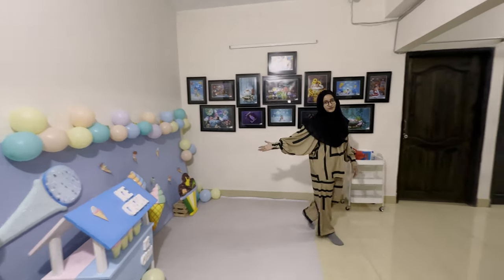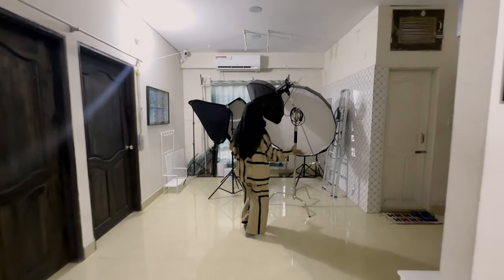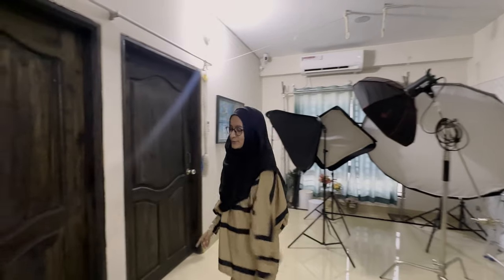This is one of our photoshoot spaces, where our main station is set up and decorated. It's a character space where our main light setup is. So let's check our props room.